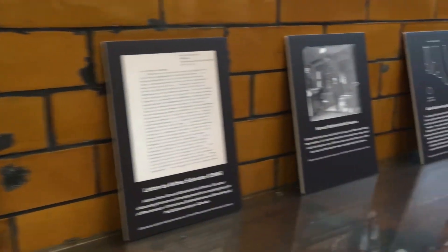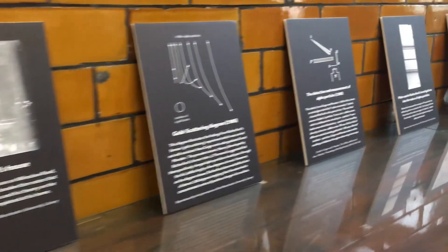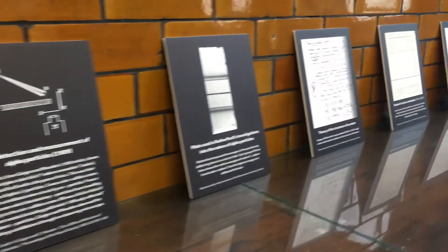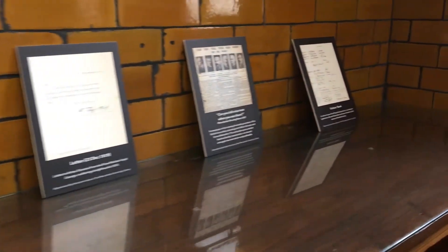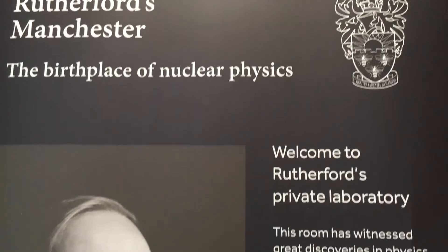2017 is the centenary of Rutherford creating the world's first artificial nuclear reaction, what's been commonly referred to as splitting the atom. We're doing this this year to celebrate 100 years since that groundbreaking and momentous achievement of Ernest Rutherford's.